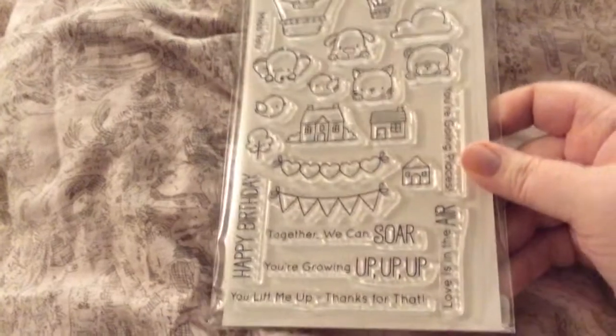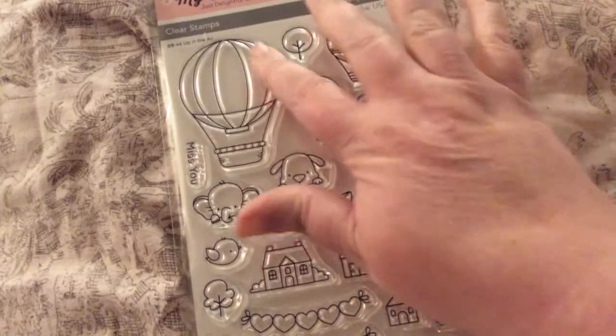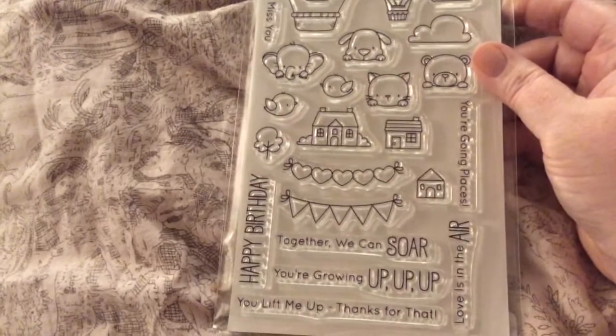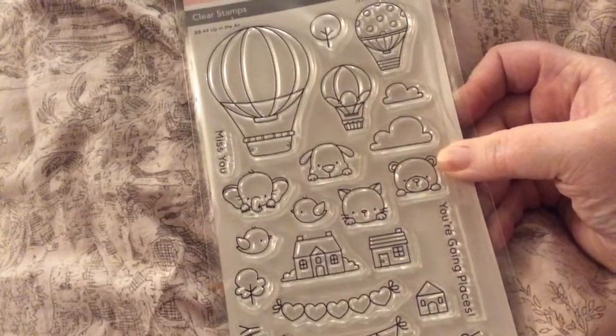And then I placed another order from My Favorite Things — the new items came out. And I got Up in the Air by Bertie Brown. My sister's birthday is May 1st so I'm going to be using this for her card. I'm going to use the dog — she's a huge dog lover — with the balloon. Sentiments: together we can soar, you're growing up up up, you lift me up, love is in the air, you're going places, miss you.